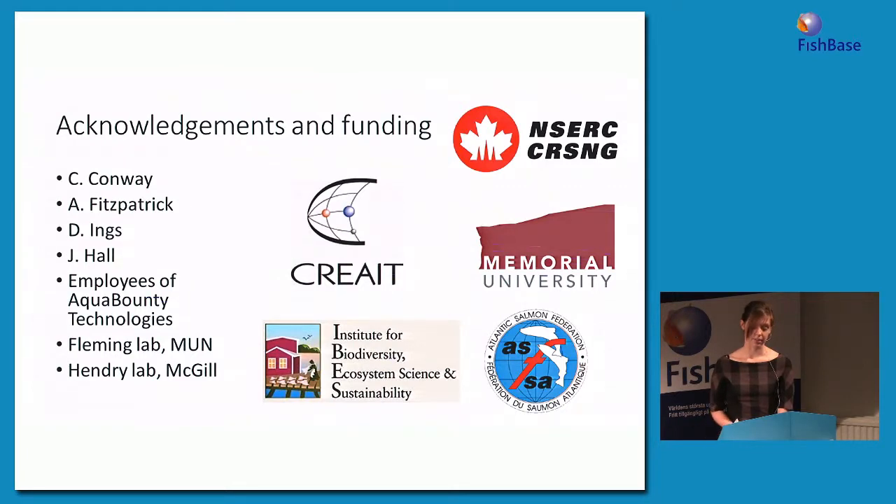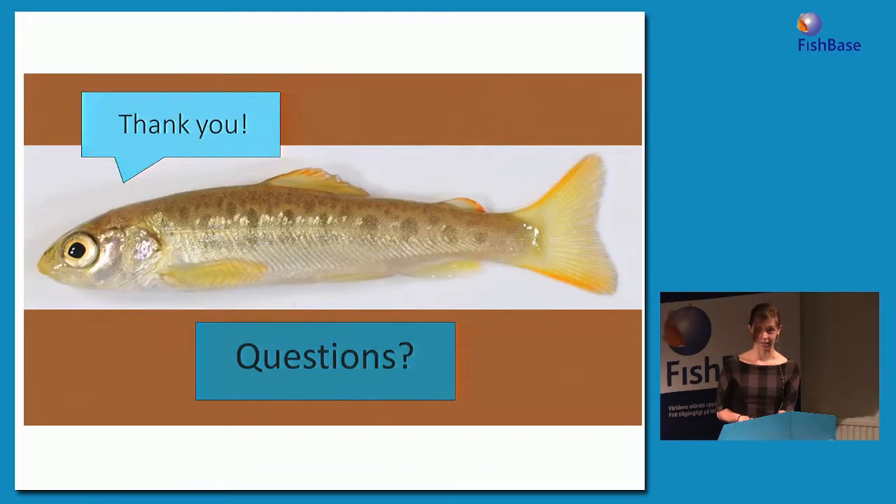I'd like to thank all of the people and funding agencies without whom this work would not have been possible, including Corinne Conway, Adam Fitzpatrick, Danny Ings, and Jennifer Hall. I'd also like to thank the employees of AquaBounty Technologies, which is the company that makes these transgenic salmon, for providing transgenic gametes. And I'd like to thank the Fleming Lab at Memorial for support and suggestions throughout this process, and more recently the Hendry Lab at McGill. Thank you all for attending.